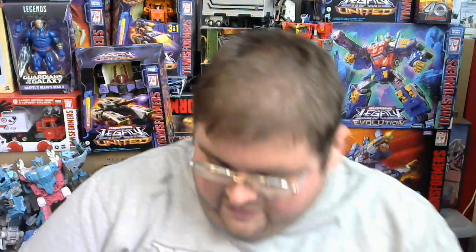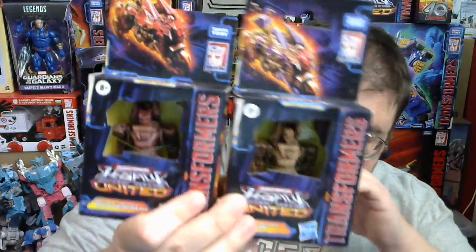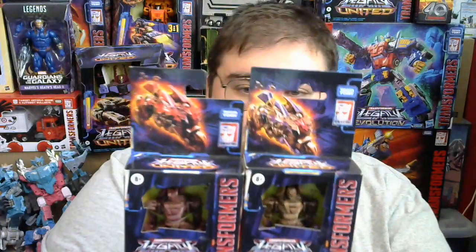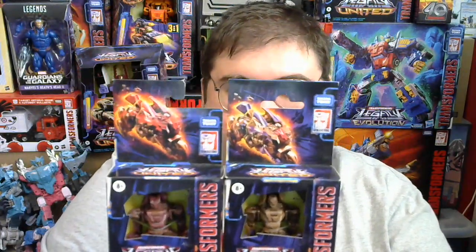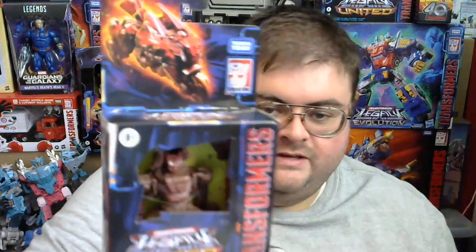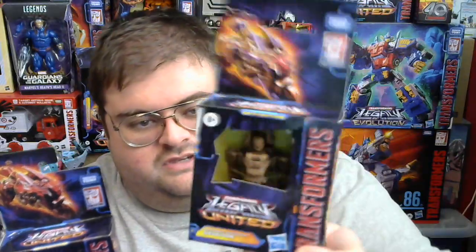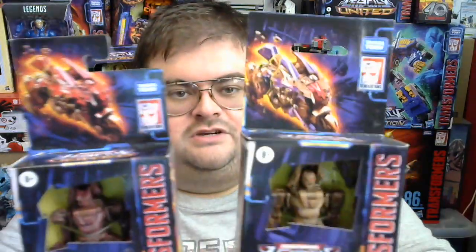Lastly, we have the two figures I haven't shown yet — the two smallest Infernac Universe Rock Lords released in the Legacy United line. They're the only Core Class figures we've gotten. The first to be released was Boulder Crash, in Wave 1 along with Magneus. Shard was released in Wave 2, Nucleus in Wave 3, and this guy — Geochron — has been released in Wave 4. Geochron is a repaint with a new head sculpt of Boulder Crash.